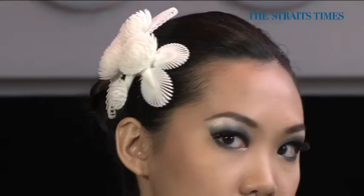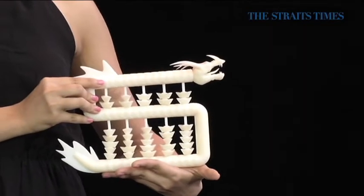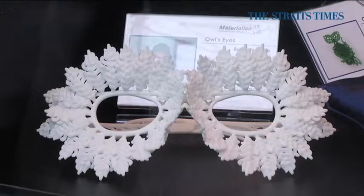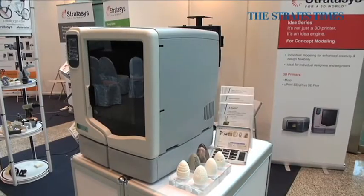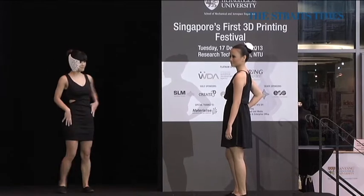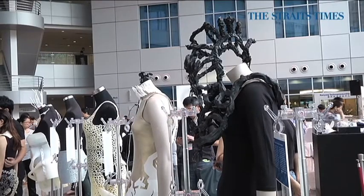Avant-garde headpieces, hair accessories, sculptures and bodices. High fashion runway show? Well, close, except that these pieces were fashioned out of powder and polymer and made in printers. The fashion show was part of Nanyang Technological University's 3D printing festival and international 3D printing competition.